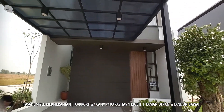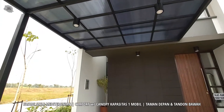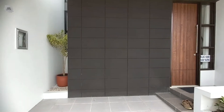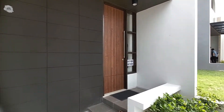Selain itu, di bagian carportnya sudah terdapat kanopi. Penggunaan warna abu-abu gelap serta motif kayu pada pintu masuknya memberikan aksen yang cukup elegan untuk fasade bangunan rumah ini.